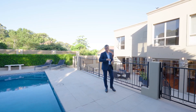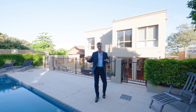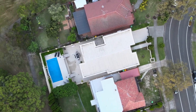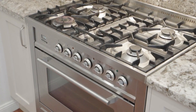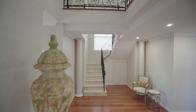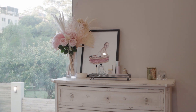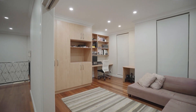This is a yard that I love. We've got a north facing aspect so the home is bathed in sunlight all day long. Full size pool, complete privacy and low maintenance — designed for an easy lifestyle.